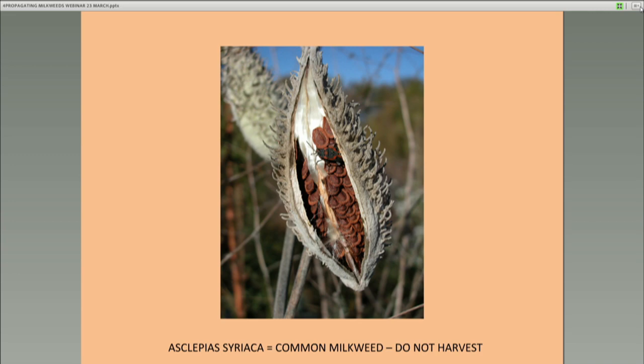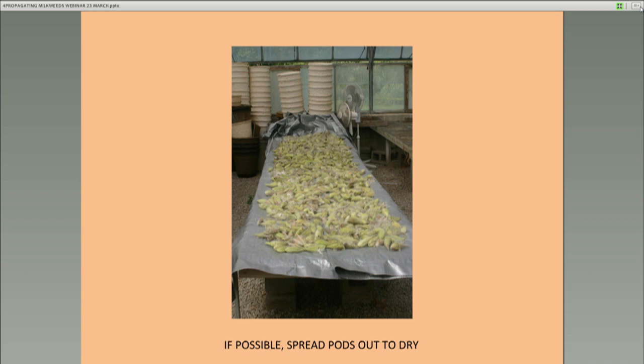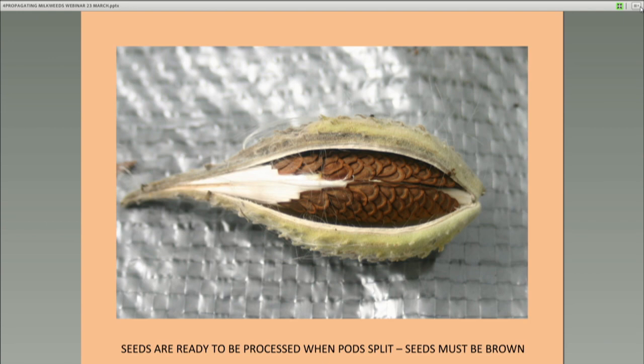I advise you to take onion bags or something coarse out there when you're collecting pods — you want those pods to breathe. You don't want them to mildew. Paper sacks are fine but they're not breathing enough unless you leave the tops open. Collect the pods, throw them in bags, take them home. You can hang them up or spread out the pods and wait for them to split. Once they split, you're ready to strip the coma or fluff and seeds out of the pod and separate the seeds from the fluff. Whatever you harvest, the seeds must be brown or browning.